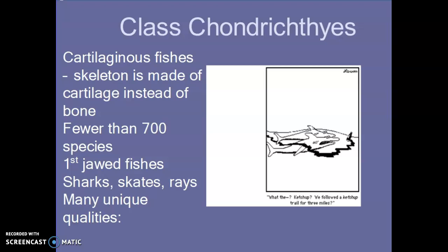Alright guys, so far we've gone over the agnatha group of fish, which are your jawless fish. Today I wanted to go over the chondrichthyes, which are your sharks, skates, and rays. What 'chondra' actually means is cartilage, and anytime you see 'ichthys,' that means fish. So these are your groups of fish that have a skeleton made of cartilage instead of bone.